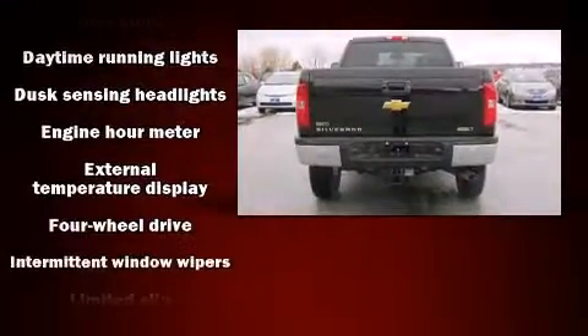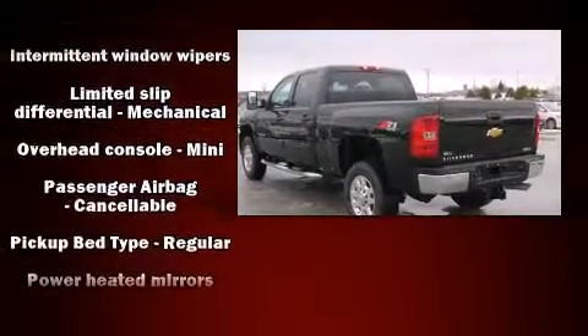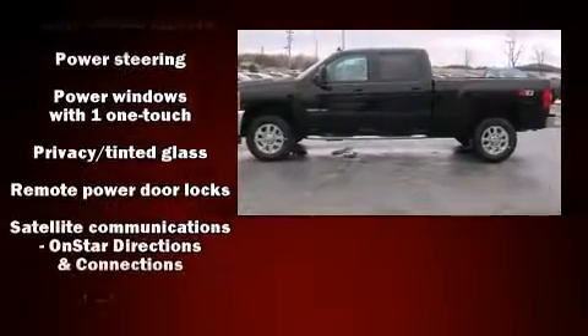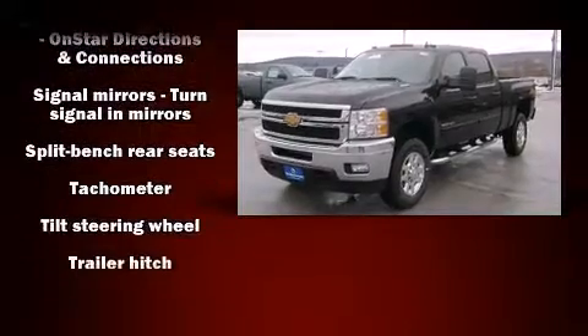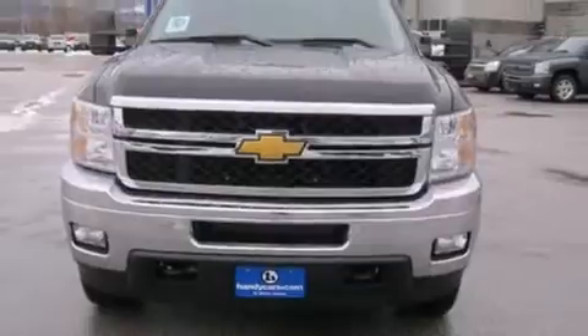Chevrolet ensures the safety and security of its passengers with equipment such as dual front impact airbags, traction control, brake assist, a panic alarm, OnStar, and four-wheel disc brakes with ABS. For added security, Dynamic Stability Control supplements the drivetrain.